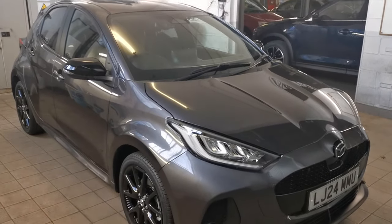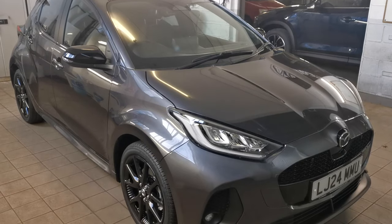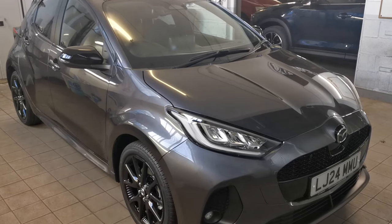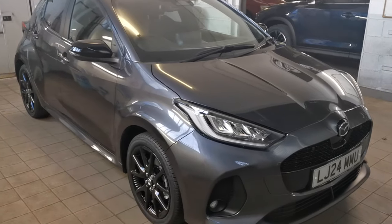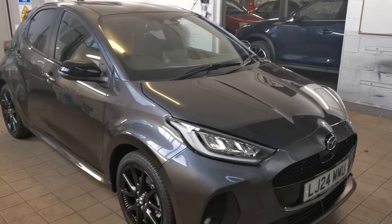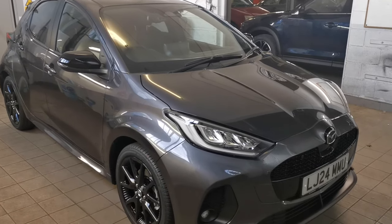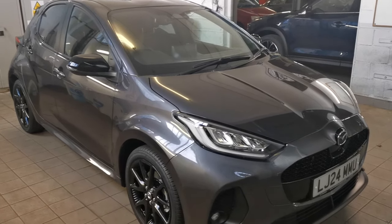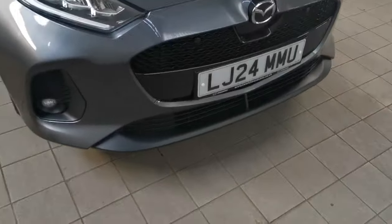Hi, Philip from TW White & Sons. We're pleased to present our beautiful Mazda 2 Hybrid 1.5 116 PS Humira automatic, finished in lead grey. This is one of our loan vehicles and forms part of our loan vehicle fleet. It was registered 27th of March 2024, which means it's got manufacturer's warranty through to 27th of March 2027 with roadside assistance. Delivery miles on this car — it's as new.